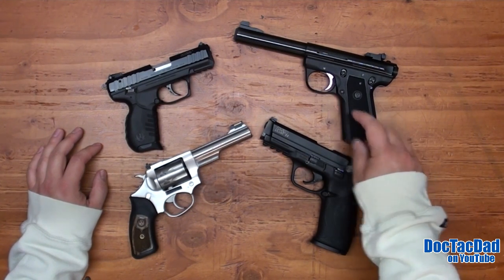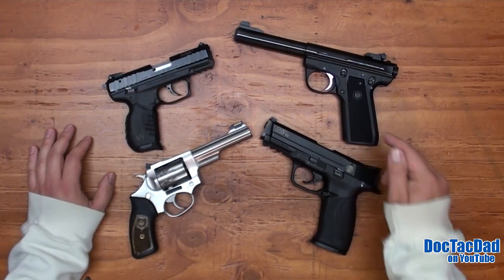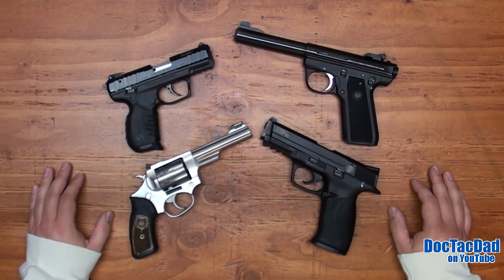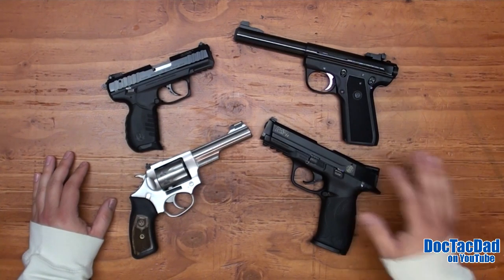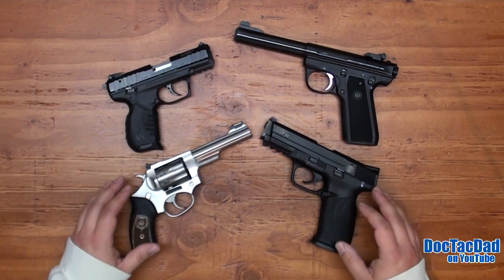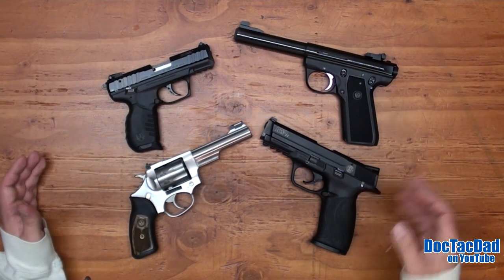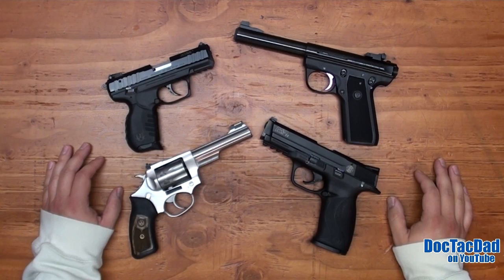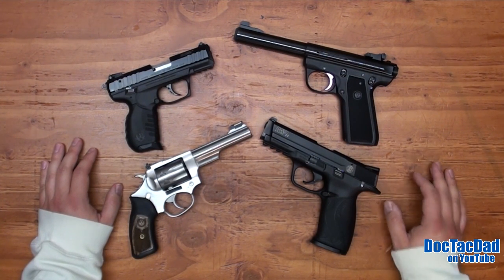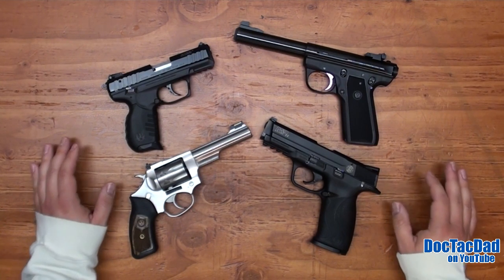The Mark III is representative of pretty much any of the Mark series pistols by Ruger — I haven't picked one up that I didn't like. Now, there's a little bit of philosophy behind owning a .22 pistol. I think it's something that every family should own — a .22 pistol and a .22 rifle — mainly because of shootability. They're easy to handle and shoot due to lack of recoil, and .22 ammo is fairly cheap, so you can shoot all day long without breaking the bank.